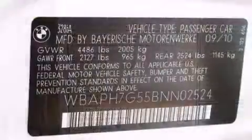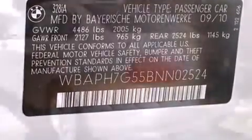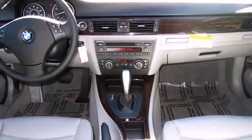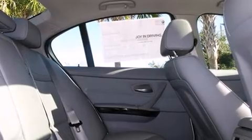BMW also prioritized safety and security with features such as dual front impact airbags with occupant sensing airbag, head curtain airbags, traction control, brake assist, anti-whiplash front head restraint, ignition disabling, and four-wheel disc brakes with AVS.